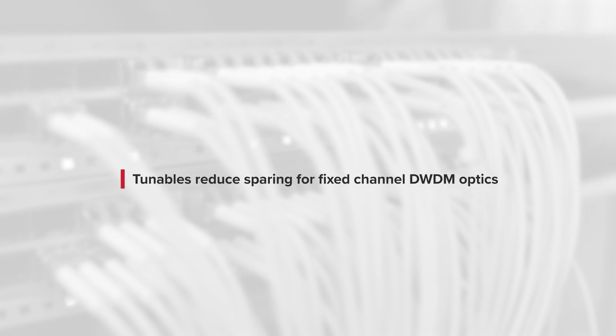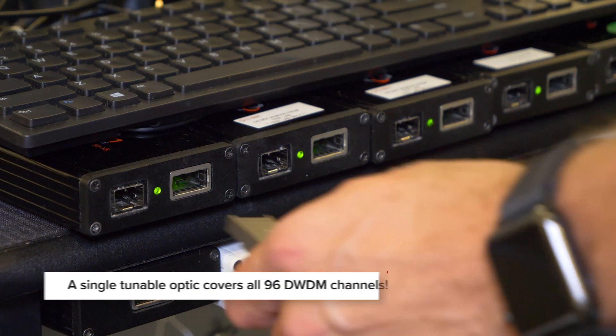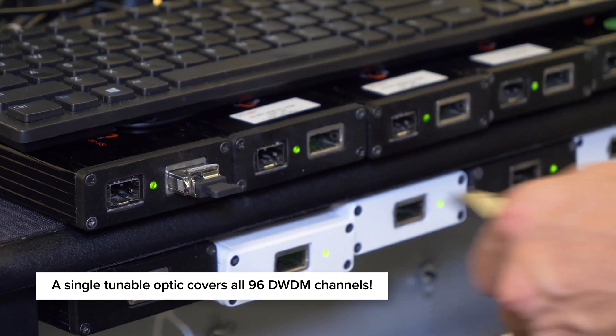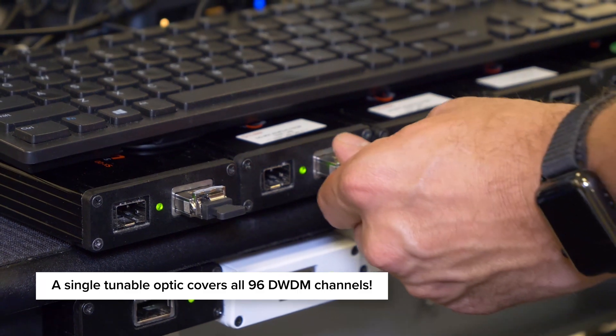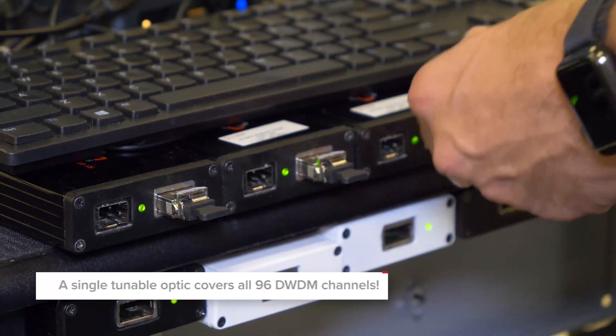Tunable optics are also used to reduce the total number of spares for fixed-channel DWDM optics. Instead of sparing individual channels, network operators can use a single tunable optic to cover all 96 DWDM channels. This grants users increased flexibility, reduced sparing, and inventory-related cost savings.